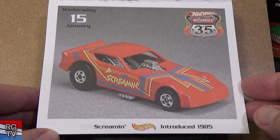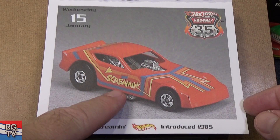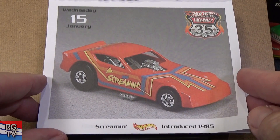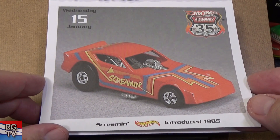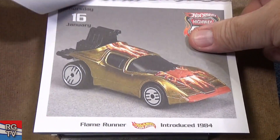Here you have Screamin', introduced in 1985. You know, a lot of these funny cars use the same base, and then they just use a different body. Sometimes you look at the name on the base and it doesn't say anything, so you don't know what actual body style it is. I don't know if this is a Ford Probe funny car.